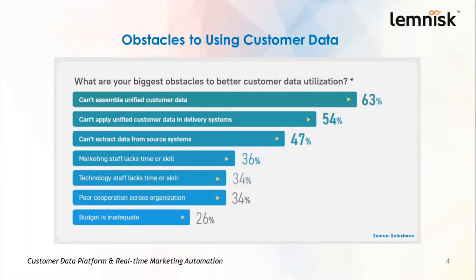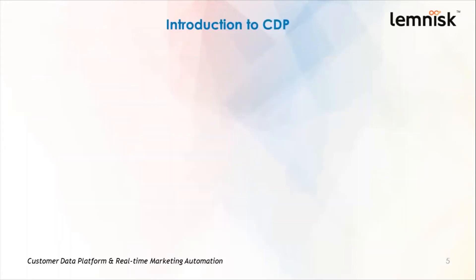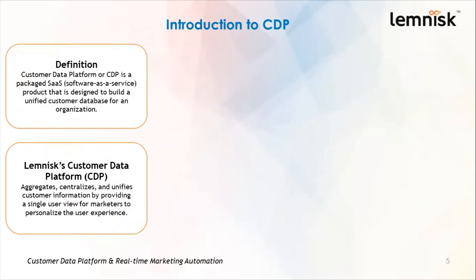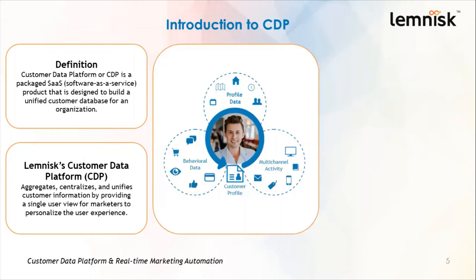So what is the solution to all these obstacles? Enter the customer data platform. A customer data platform is a packaged software-as-a-service product designed to build a unified customer database for an organization. It can aggregate, centralize, and unify customer information by providing a single user view for marketers to personalize the user experience — combining profile data, behavioral data, and channel data into a customer one view, or 360-degree view of the customer.